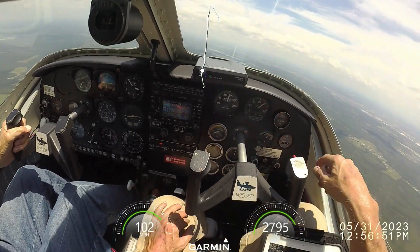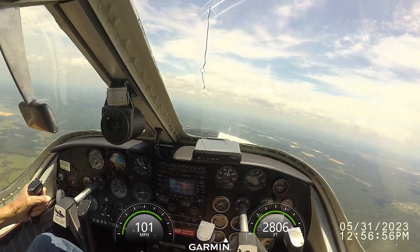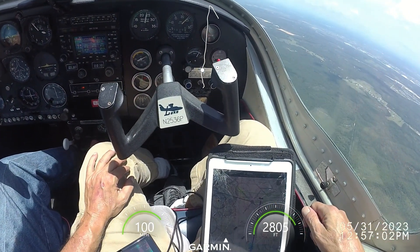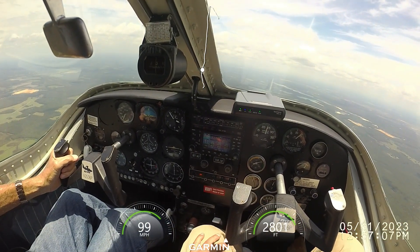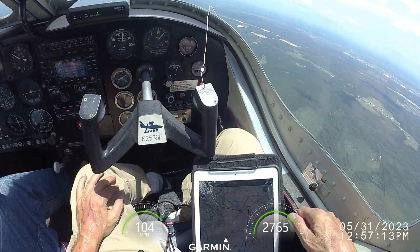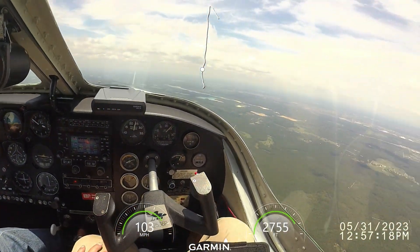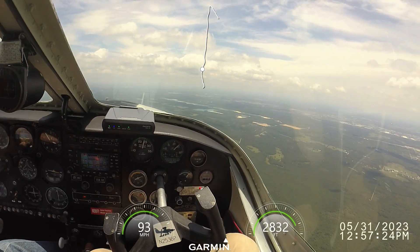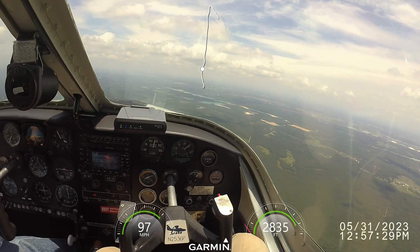Apopka traffic, Skyhawk 5181 Echo on right base for 1-5, Apopka traffic. Apopka traffic, 465 right downwind, 415 of Apopka.